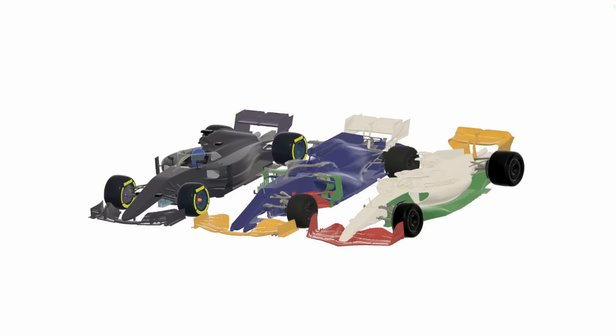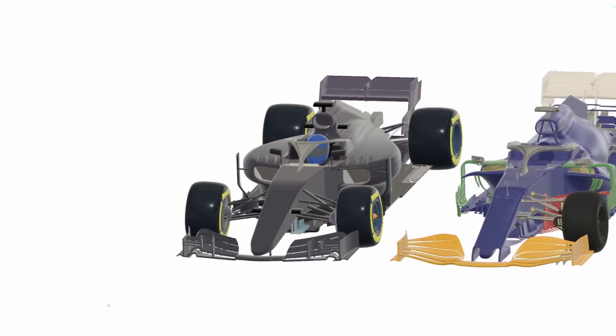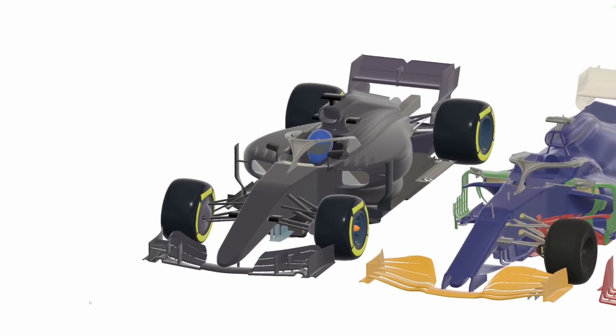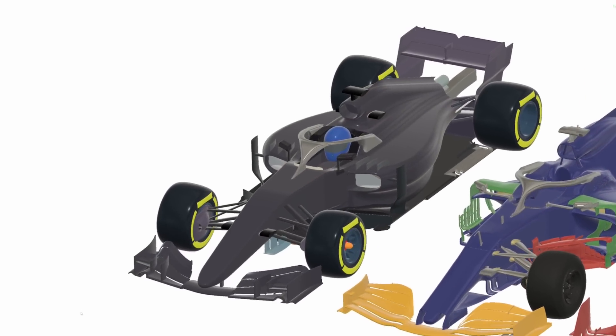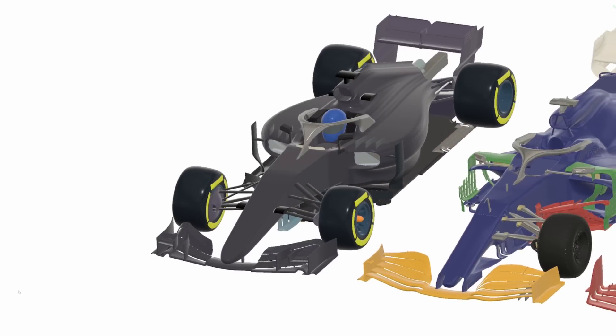The 2022 regulations are another iteration on a set of earlier rule changes that were aiming to improve overtaking. In 2017, the cars were given significantly more freedom in terms of what they could do aerodynamically from a size and complexity perspective, which enabled them to make a lot more downforce. This caused problems with overtaking.